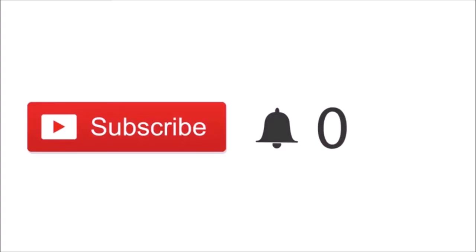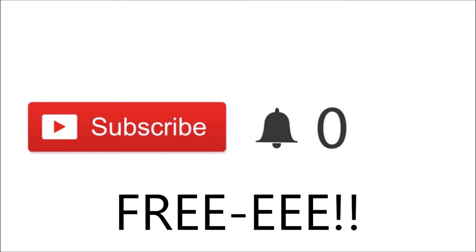Quick note: if you just clicked on my video and you're new, please click the red subscribe button. It's free, and you'll be notified when I post new videos. Thank you so much for subscribing — love ya! Now let's get back to the video.